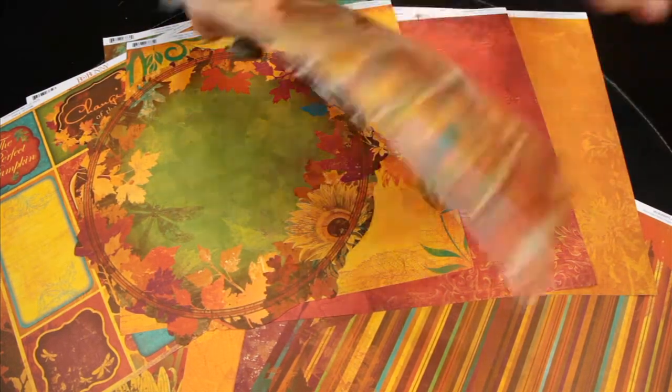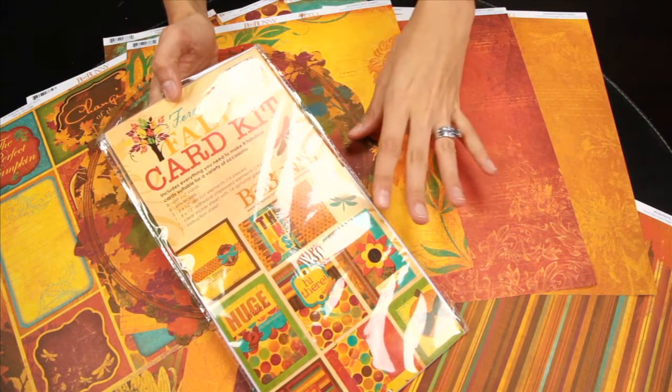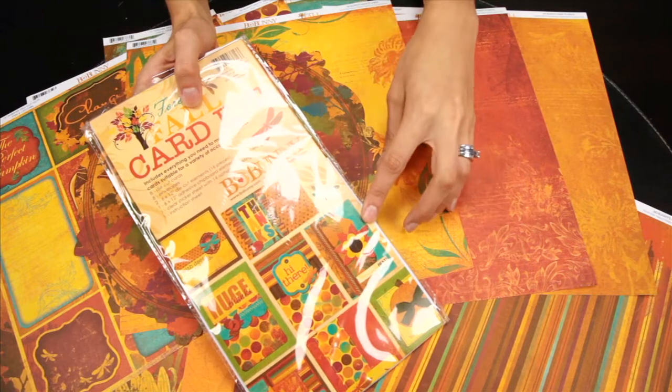And last but not least, this is the Forever Fall card kit. There's everything you need, including instructions, for creating these eight beautiful cards — all the fabrics included.